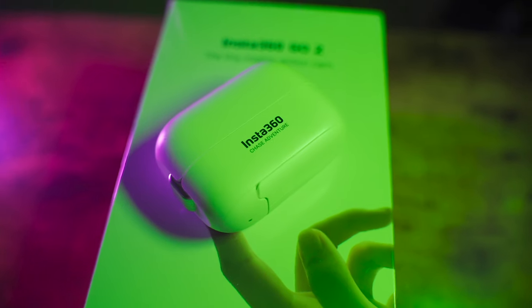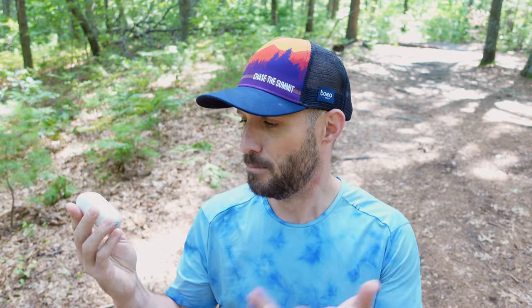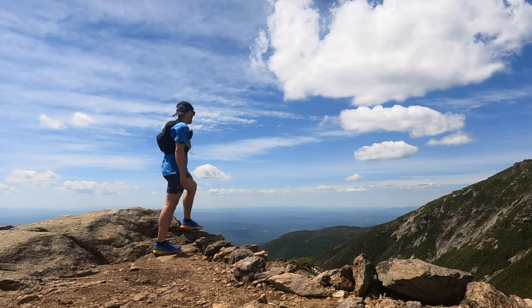This video is sponsored by Insta360, which is pretty awesome because they're actually letting me give away an Insta360 Go 2. If you want to enter to win, you'll have to stick around to the end of this video to learn all the details. I'm pretty stoked about that because the Insta360 Go 2 has been a camera I've been going to most often because it's so tiny and compact — I can throw it in my running vest, in a backpack, or even inside my handheld water bottle.